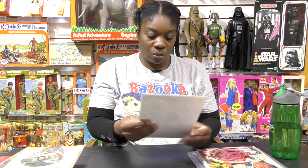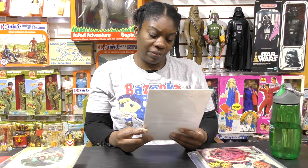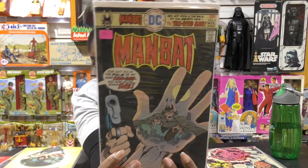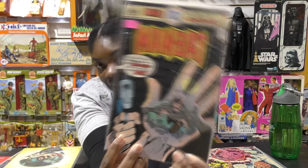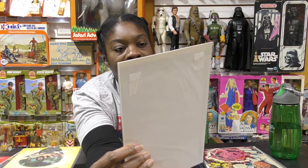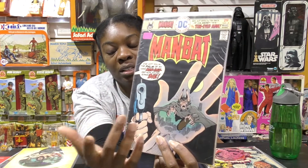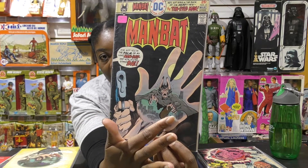Now this one I thought was interesting. Not really sure if it's going to be a reflection cover, but it kind of looks like it to me. This is Man Bat number two. You can see the hand and you can see the Man Bat in the hand. And it says, 'I've got you in the palm of my hand, Man Bat, and now you're going to die.' The reason why I say it looks like a reflection cover is because you can see the cityscape in the background.